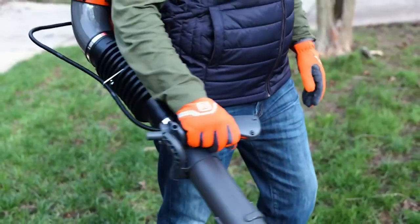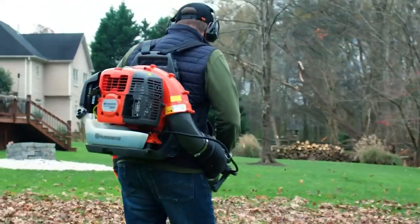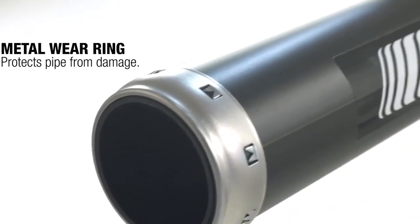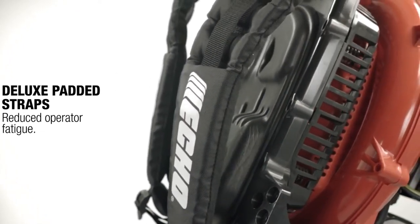In many cases, a gas blower may limit your ability to clean at certain hours. Companies may also face city regulations that prohibit the use of gas-powered blowers. Many cities in the Bay Area have banned gas blowers because of noise and environmental concerns.